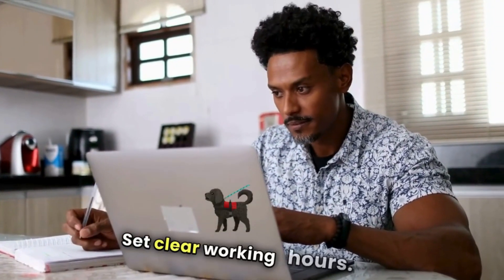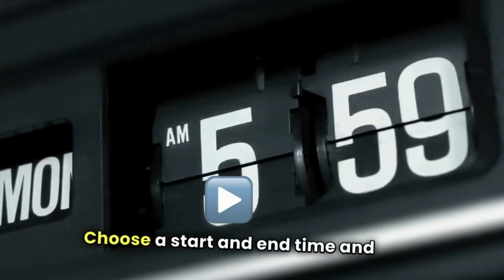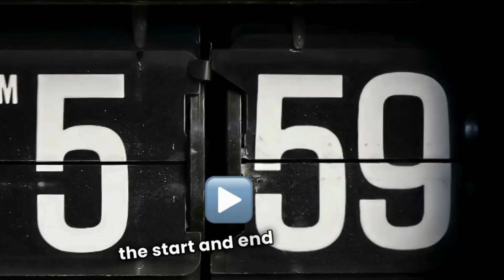Set clear working hours. Without a schedule, it's easy to overwork or underwork. Choose a start and end time and stick to it as you would if you were going into the office. Try setting an alarm to signal both the start and end of your workday.